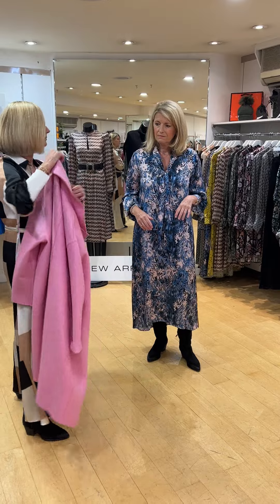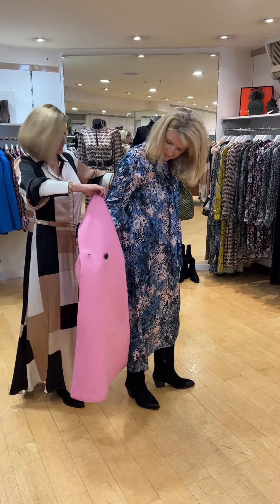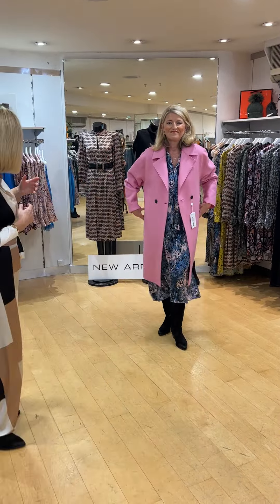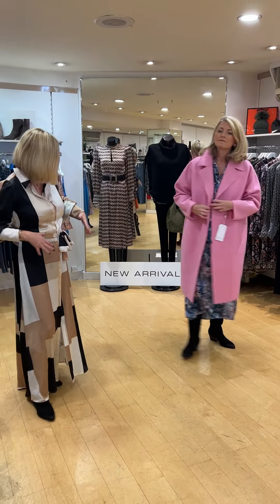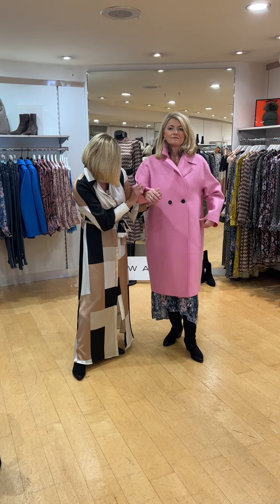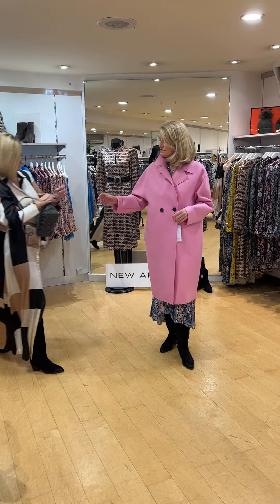We're also going to show you the Harris Wharf coats in pressed wool, made in Italy. They are oversized, which is very much the trend this season. This is the double-breasted style with just two buttons, gorgeous pockets, and the cuffs just turned back. If they are too long, we can just cut them. It's a gorgeous pink, and the weight is lovely. Let's try the grey with it as well.